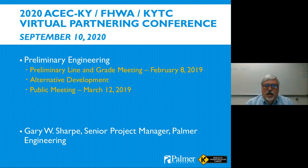Thank you, Chris. I'd also like to thank ACEC, FHWA, and the Transportation Cabinet for hosting this virtual partnering conference. I sat in on all the sessions yesterday — it was definitely different, but a lot of fun and really successful. Congratulations to all of you.